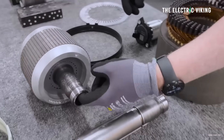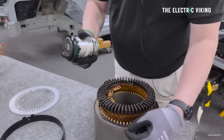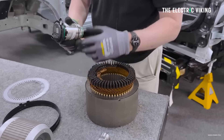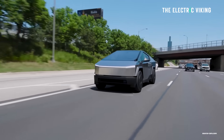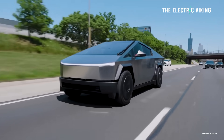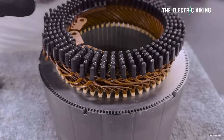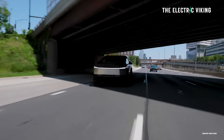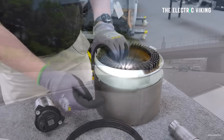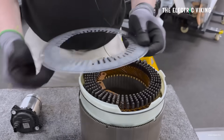Tesla uses a more precise method of cooling. It uses a high-pressure pump to force oil into channels where it flows over specific components like the electrical windings and the magnets to keep them cool. This approach is why Tesla can use cheaper magnets in its powertrains rather than expensive rare earth metals. By not overcooling the motor itself but precisely applying oil to the points where temperature matters most, Tesla's approach means the motor's casing stays at a higher temperature despite its cooler internals.